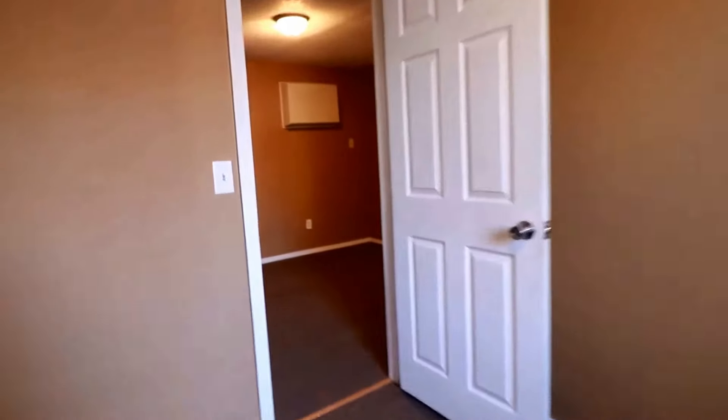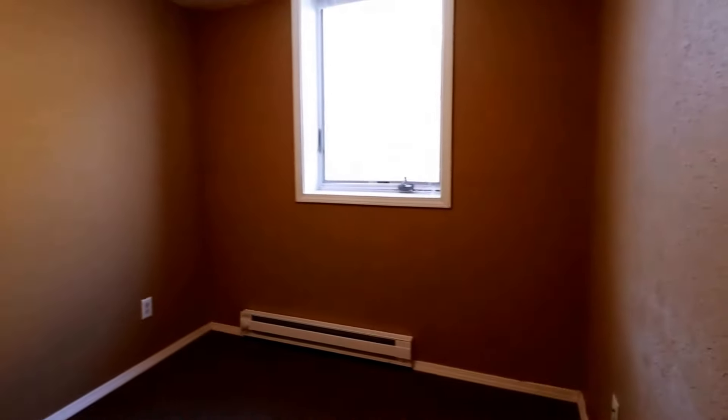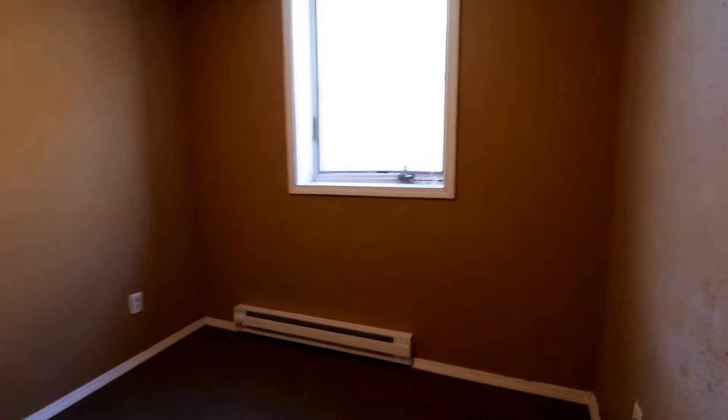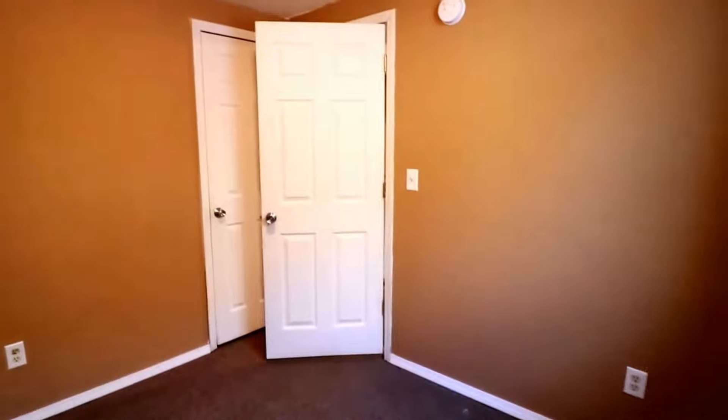Here is that first bedroom connected to the living room. Across the hall we do have our second bedroom with a closet right there. You could easily have one be your bedroom and the other be your office.